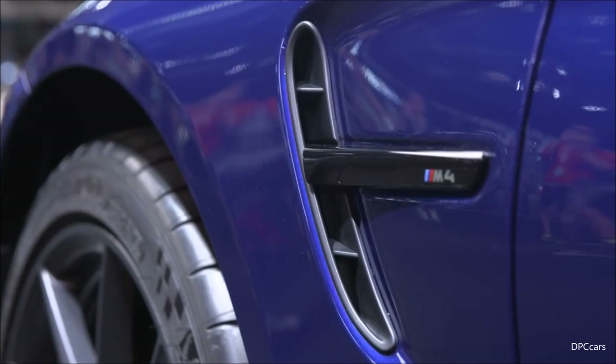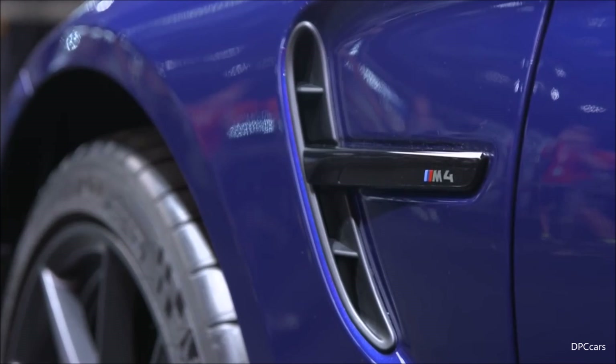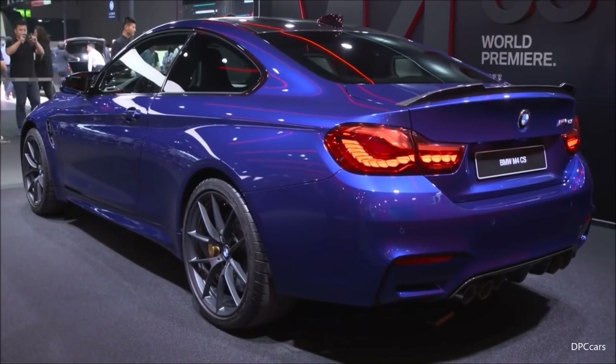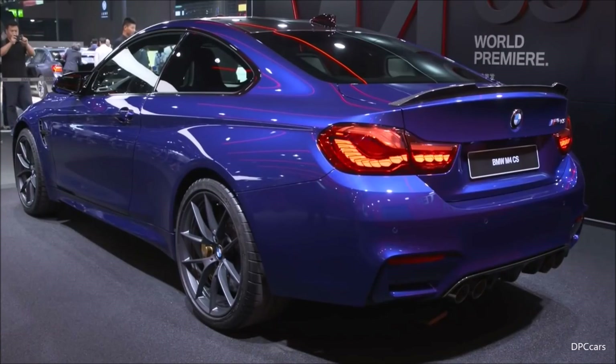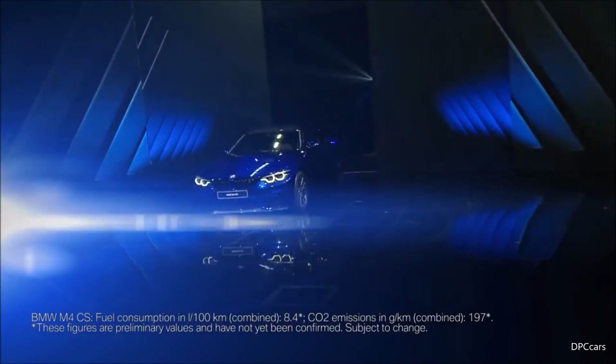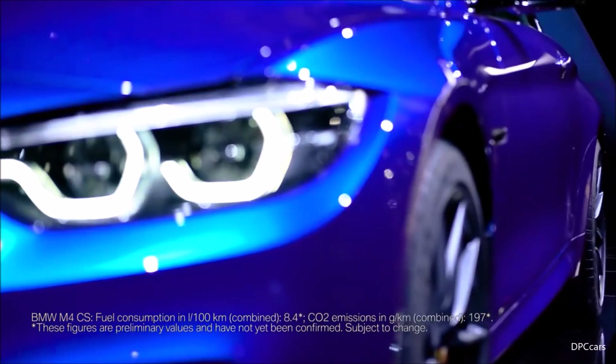I think I have described the car in its entirety. Better than a description, though, is the personal, direct impression you get from this car — which is why I recommend everyone try to get a live impression of the new M4 CS.